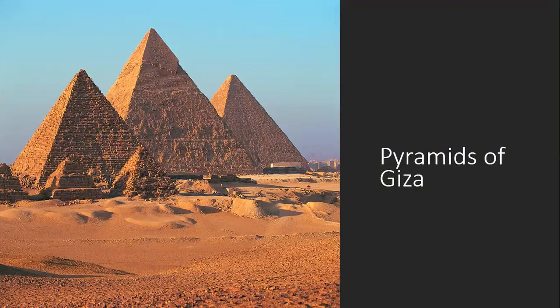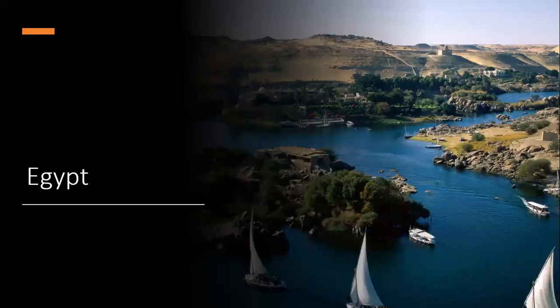Pyramids of Giza. Giza should give you a little bit of a clue. It is from Egypt.